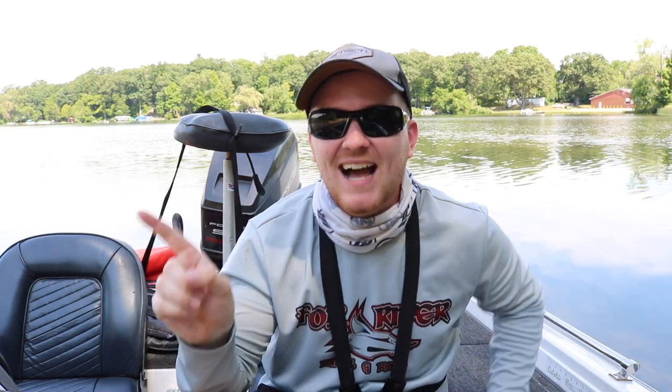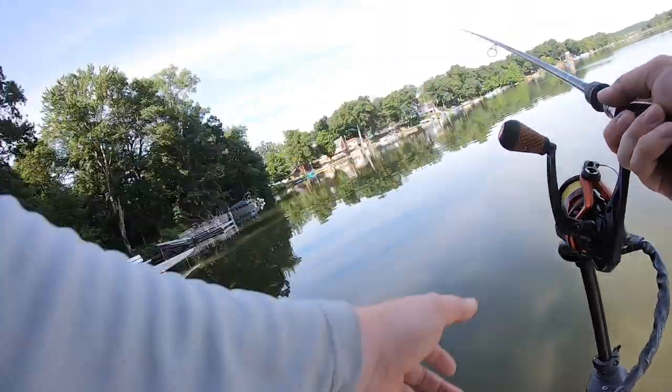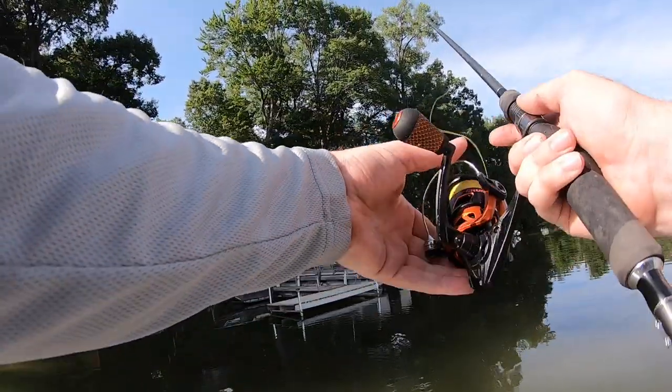One last thing before we jump into the fishing — guess right now down in the comment section below how many docks you think we catch a fish under out of a total of 69 docks. That's how many docks we just fished out here. How many are we going to get? Guess right now before you watch the video. So here we go — first dock of the day. See if there's a bass underneath it. Right up the center of it too — good first cast. Really going to be interesting to see what the percentage is on docks that actually have fish.